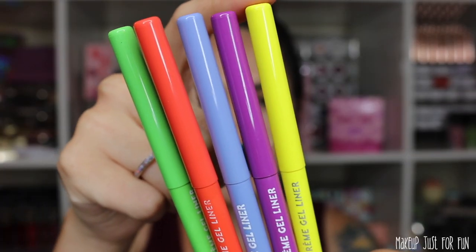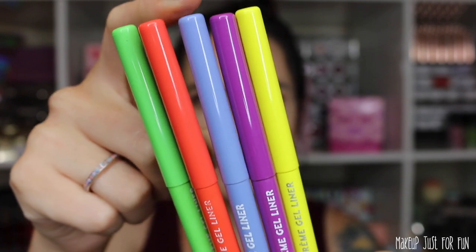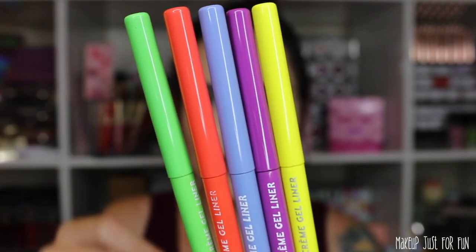We have the Over Chromatic BFF Cream Gel Pencil Liner Bundle. The liner set is priced at $20 US and it contains 5 liners: Crossed (yellow), Piggy Bank (purple), Prance (blue), Puppy (orange), and Electric Daisy (green).